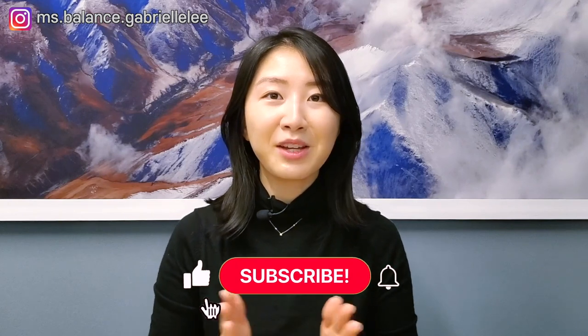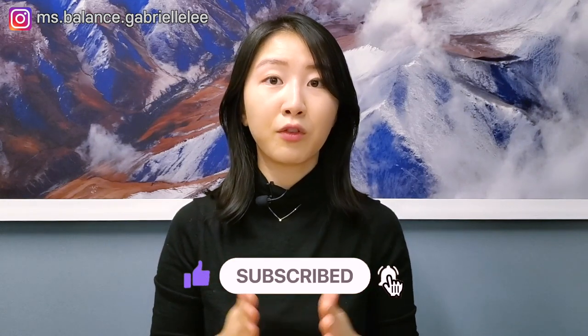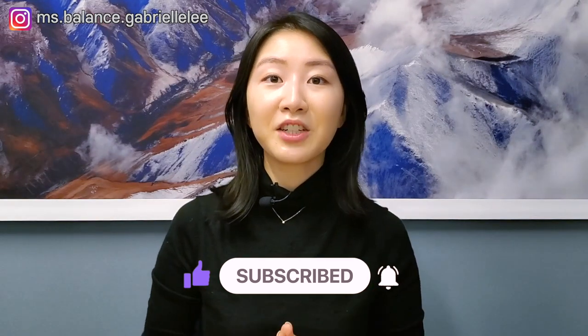If you enjoyed the video today, make sure to hit the like button down below, as well as hit the subscribe and notification bell for future videos. Leave in the comment section down below if you want to see more videos on taxes for businesses. If you enjoyed this video, you will also enjoy these other tax-related videos. Thanks so much for watching today, and I'll see you guys in my next video.